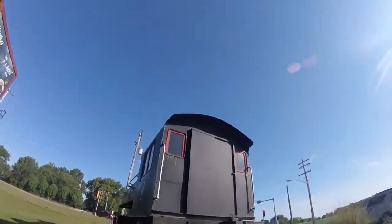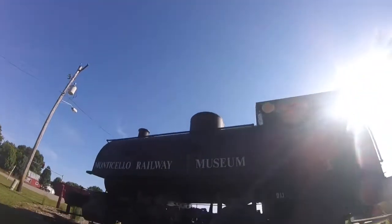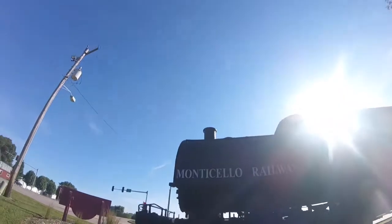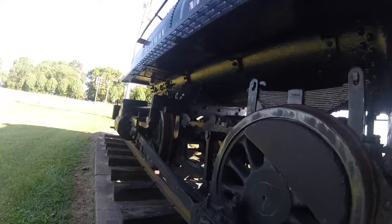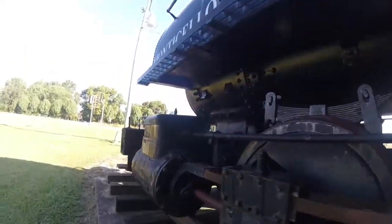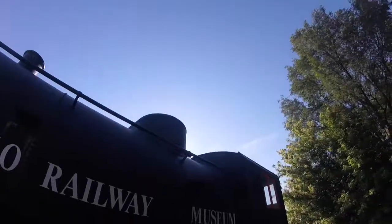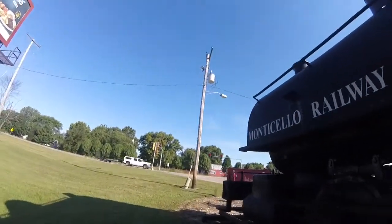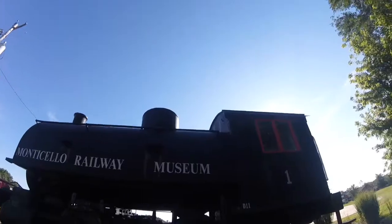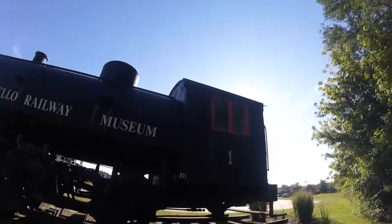It did operate on the museum tracks starting in 1970, and its saddle tank was removed. It did use a tender from an Illinois Central steam engine, and the tender numbered X4342. Then it did stop running in 1988, and the saddle tank was remounted on it. Sometime after 2007, the tender it used went to Shelbina, Missouri, to be used on the steam engine on the thresher grounds there.